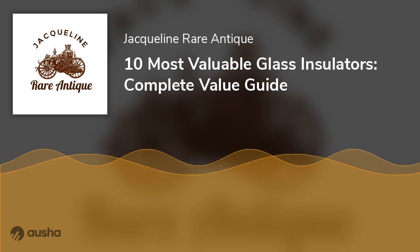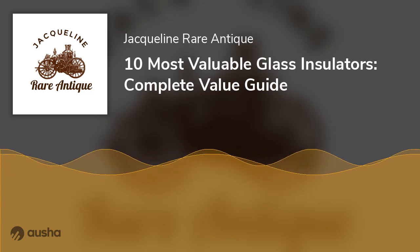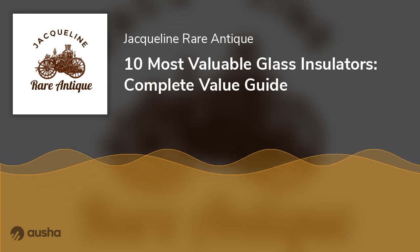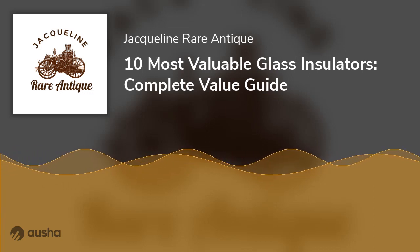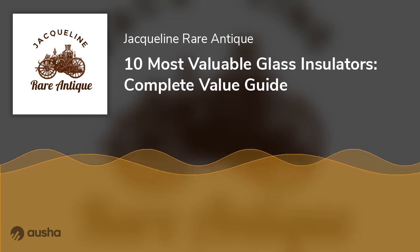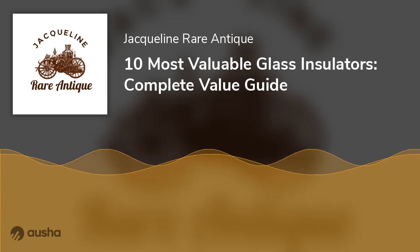If your insulator glass has drip points, it helps you narrow down the date of manufacture to no earlier than 1909 or thereabouts, when Brookfield started using the drip points. If the color is aqua or green, then it was made in Brooklyn at least before 1908. If it is dark aqua or green, then it was made between 1906 to 1921 in plants in Old Bridge. If it is light blue, then it was made between 1915 and 1921. Brookfield made insulator glass from 1906 to 1921.